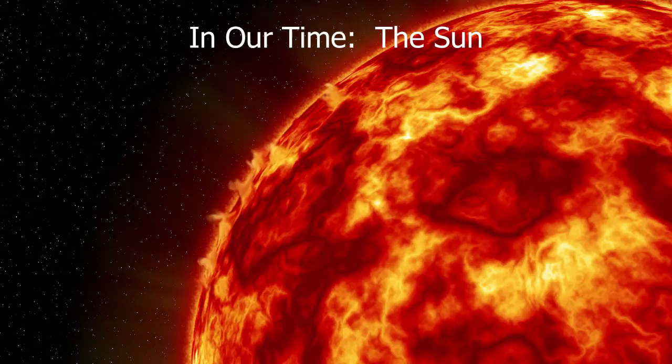With me to discuss the science of the sun are Caroline Crawford, Gresham Professor of Astronomy and Fellow of Emmanuel College, Cambridge; Yvonne Ellsworth, Poynting Professor of Physics at the University of Birmingham; and Louise Harrer, Professor of Solar Physics at the UCL Mullard Space Science Laboratory.